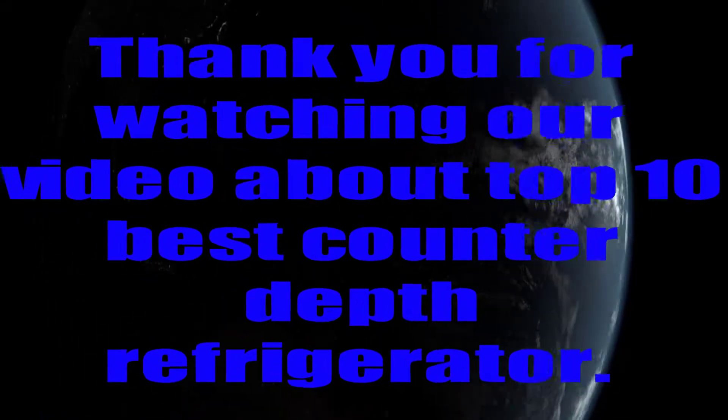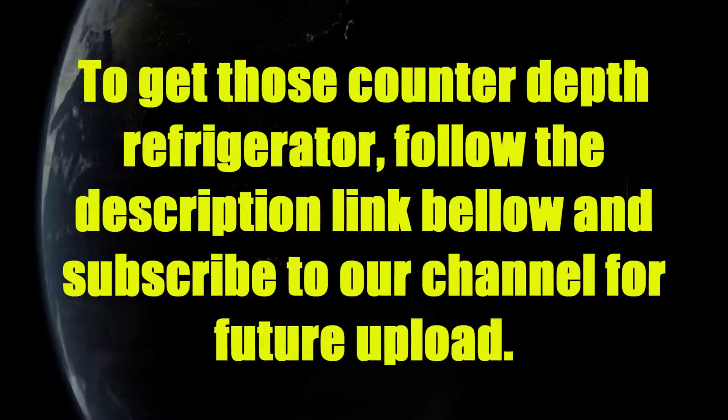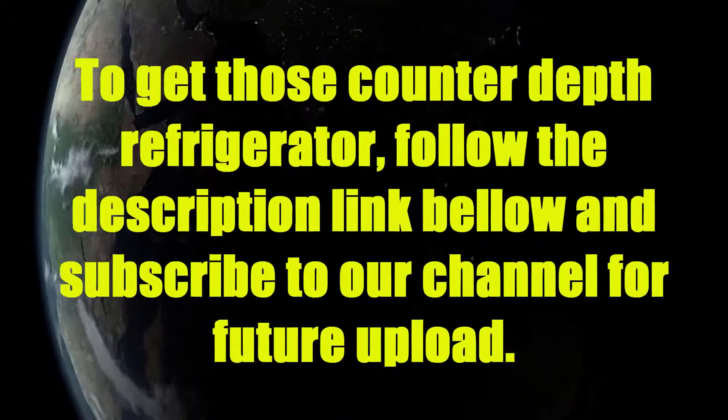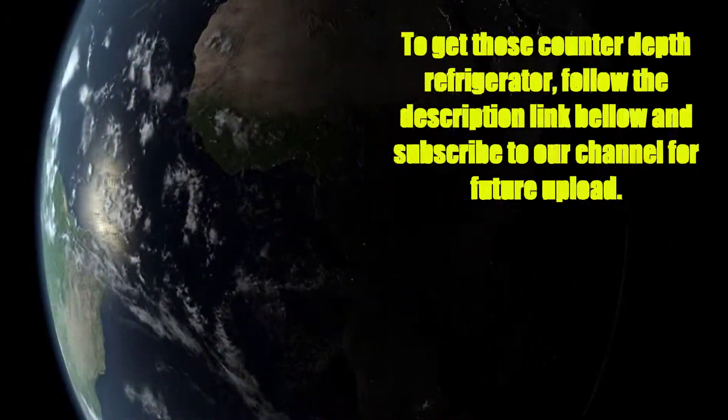Thank you for watching our video about the top 10 best counter-depth refrigerators. To get these counter-depth refrigerators, follow the description link below and subscribe to our channel for future uploads.